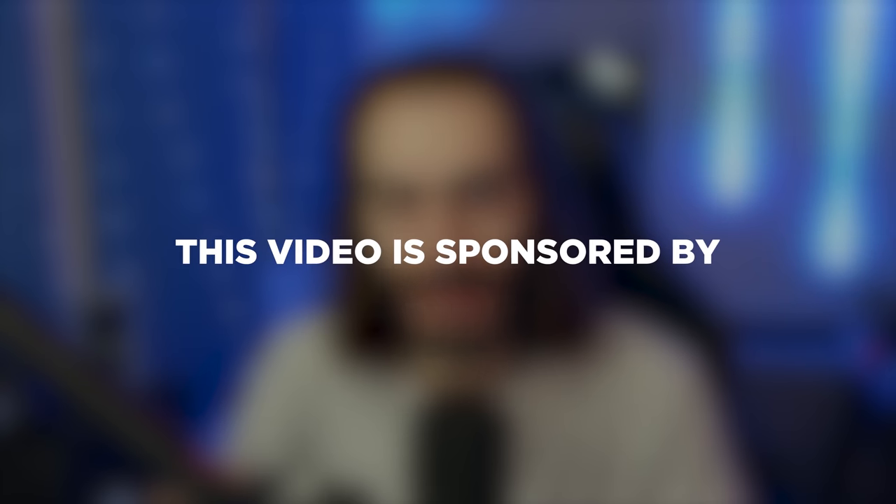This video is sponsored by — just kidding, there's no sponsor today, it's just me. If you want more of me, for the love of Christ, go to twitch.tv/wolfden.